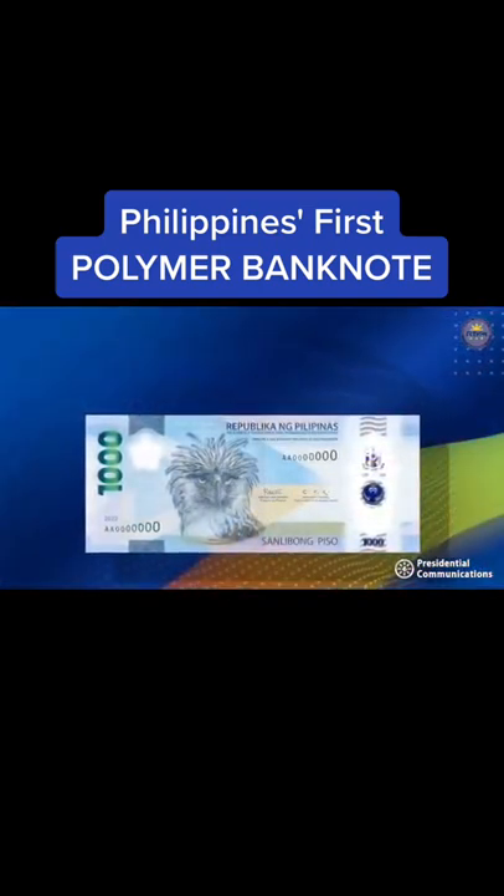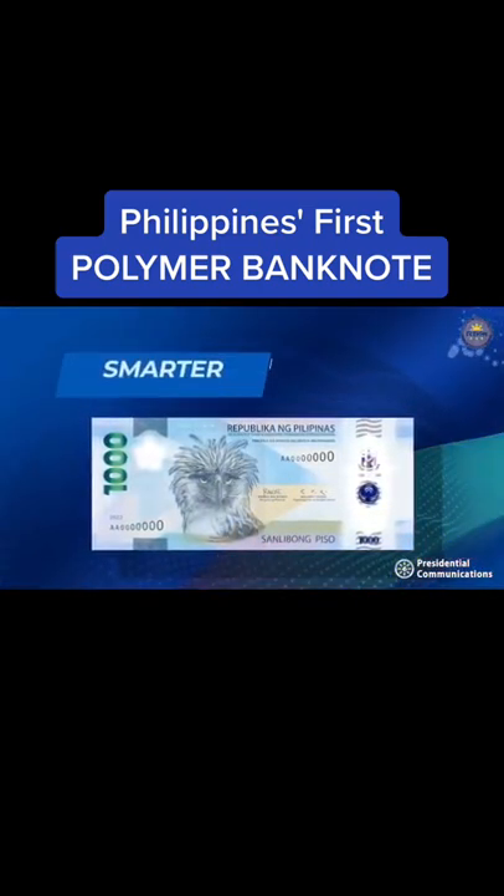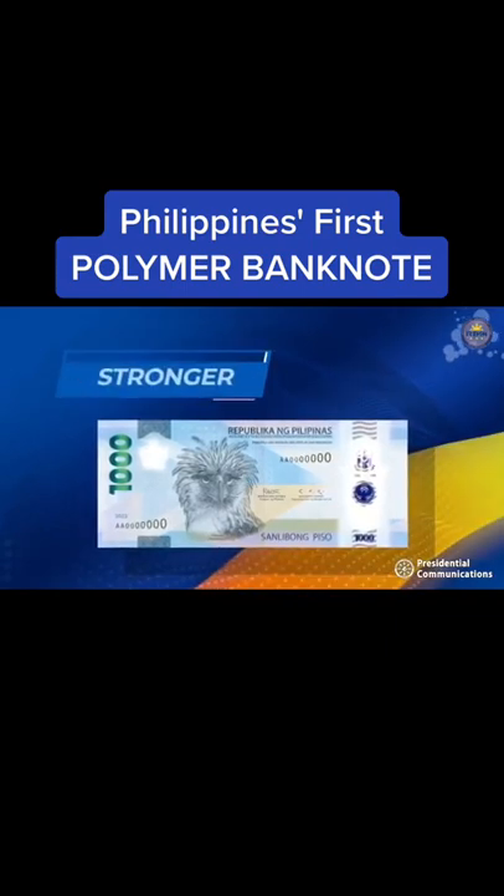The 1,000-peso polymer banknote — smarter, cleaner, stronger.